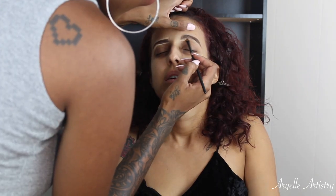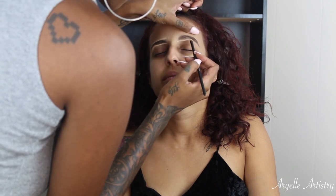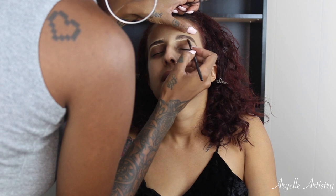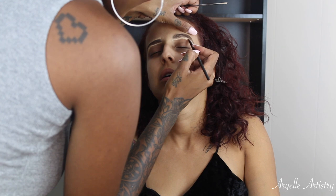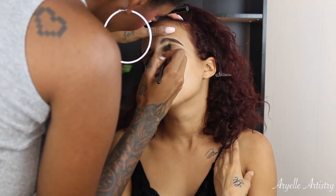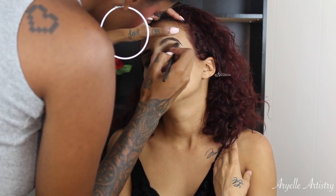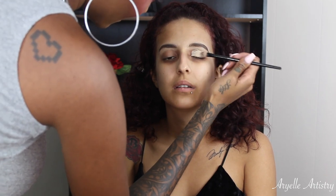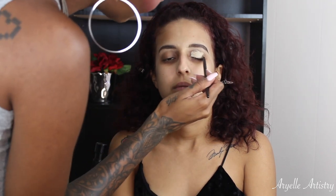I put the Shape Tape on a flat brush and then I go in and blend that out. Now I'm going in with MAC Painterly with a flat synthetic brush and I'm just putting that all over her lid just to prep for the eyeshadow.